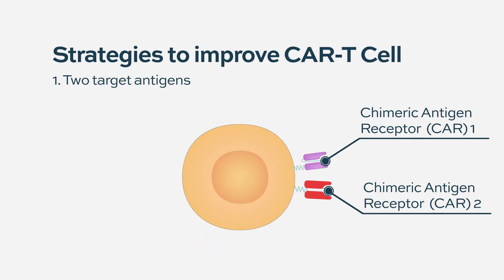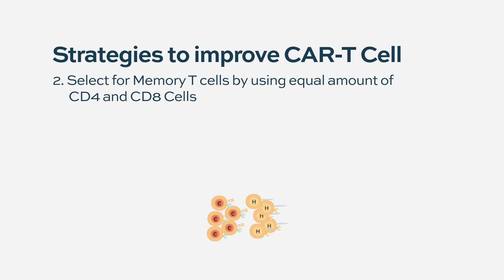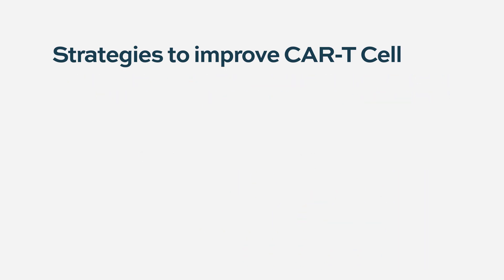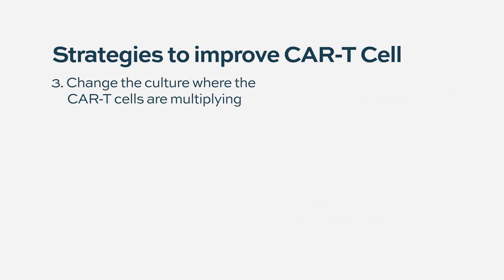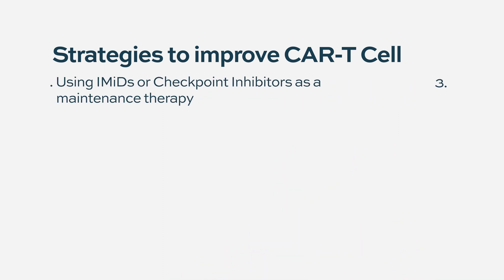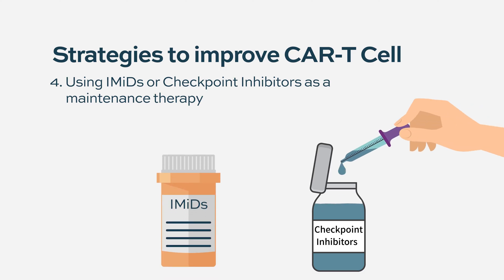A second approach is to push cells towards the memory T cell phenotype by having equal amounts of CD4 and CD8 positive T cells. Another strategy involves spiking the culture in which T cells are growing with certain inhibitors — like a PI3 kinase inhibitor — to push cells towards that phenotype. There is also exploration of using IMiDs or checkpoint inhibitors after patients have recovered from CAR T cell therapy, to see if you can make these T cells live longer and sustain the response — which is the eventual goal.